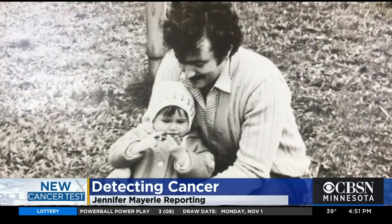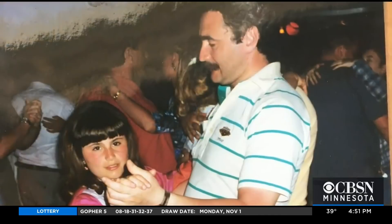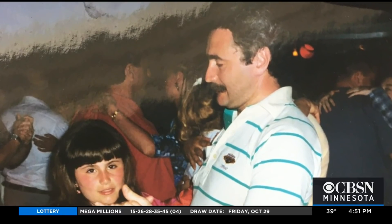My dad, he was a healthy guy. He didn't have any known risk factors for cancer. Dr. Julia Fagan lost her 40-year-old father to pancreatic cancer at 13. Diagnosed at stage 3, he lived for nine more months. I strongly believe that purpose can be found in everything that happens.